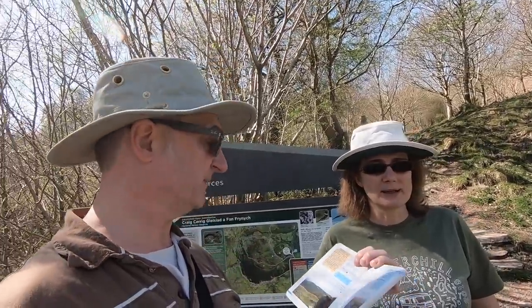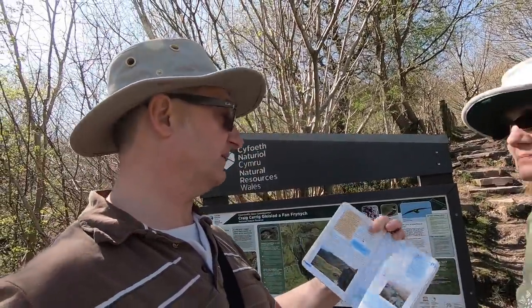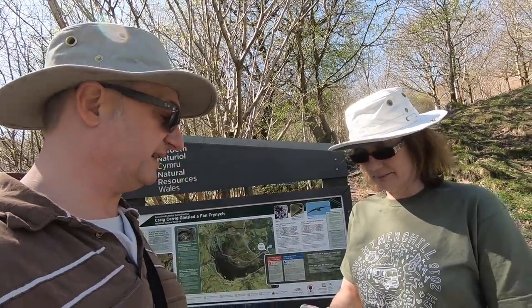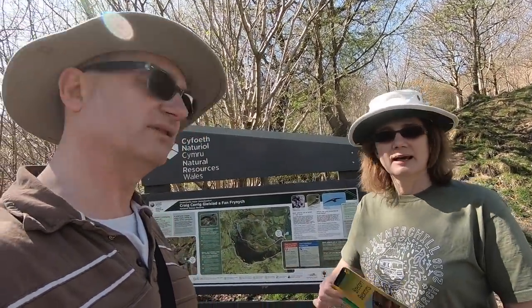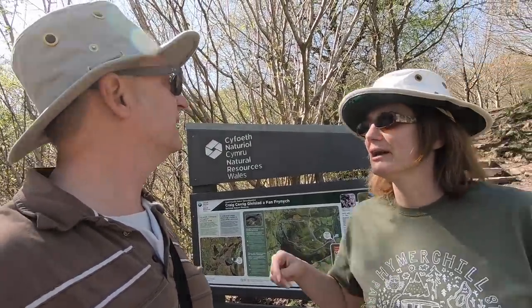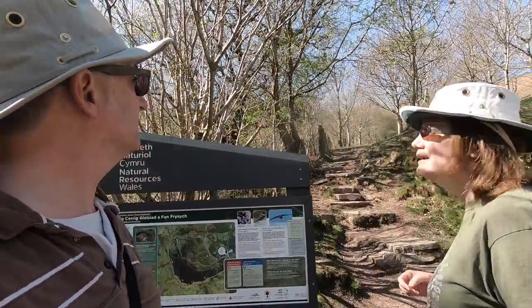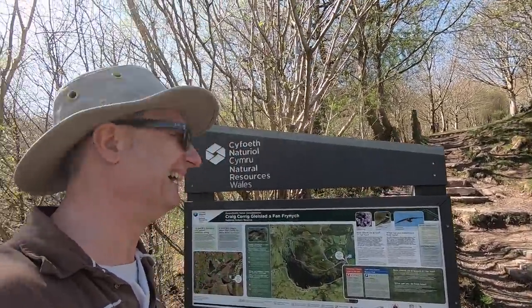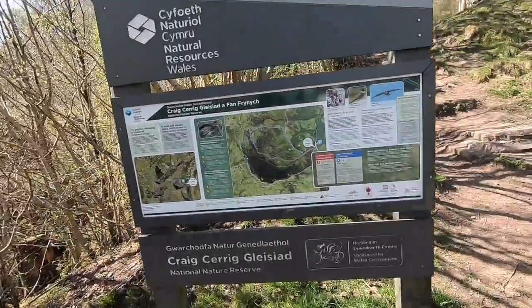We're just on the A470 — that busy road — just over there. Herman is parked in a lay-by and he's got the map, so we might get lost! We better get cracking. Everyone seems to be coming back down so let's go.